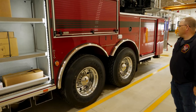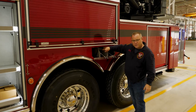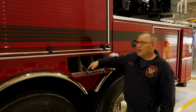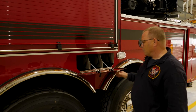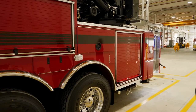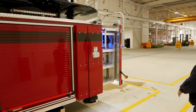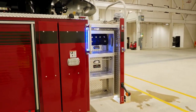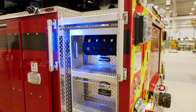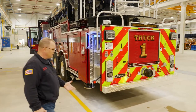We've gone with the integrated SCBA storage area and can do four-bottle storage, which is a pretty common feature in Pierce trucks but gives us additional availability to store bottles. We also set up a great LED lighting package throughout the truck, which really makes it light up nicely — at night we're going to have really good lighting availability.